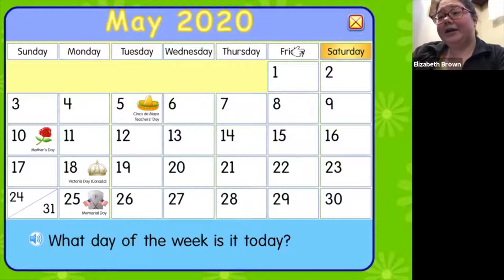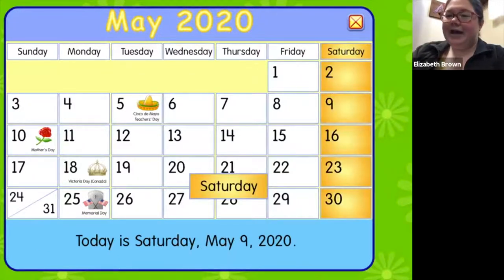So do you know which day of the week it is today? I'm gonna give you a second to tell your grown up what day of the week you think it is. Here's a hint — it's the one that's gold at the top of the calendar. If you said Saturday, you're right. It is Saturday today. We're gonna go ahead and click on that.